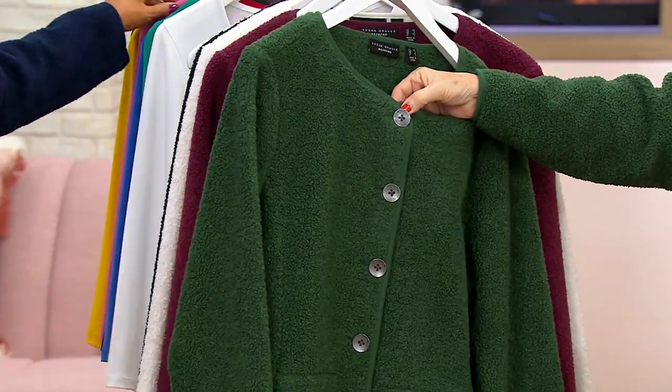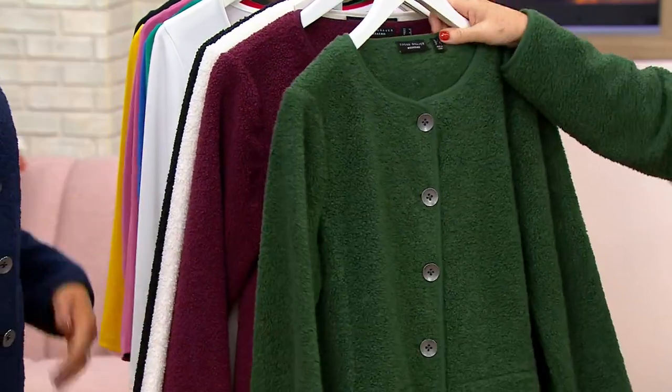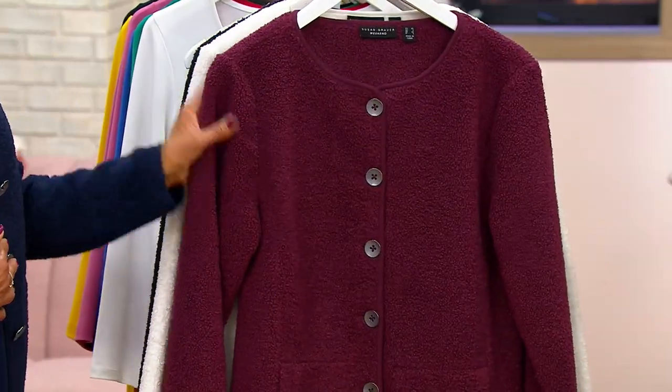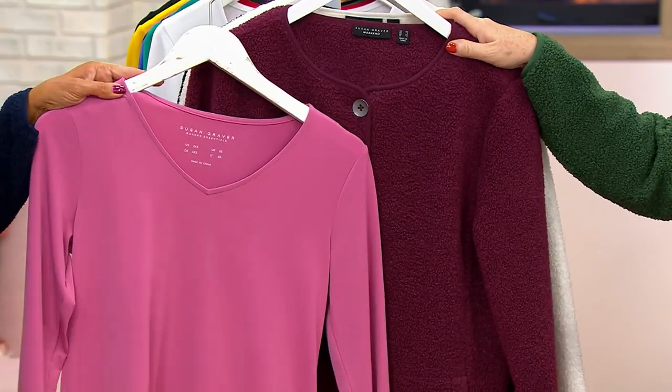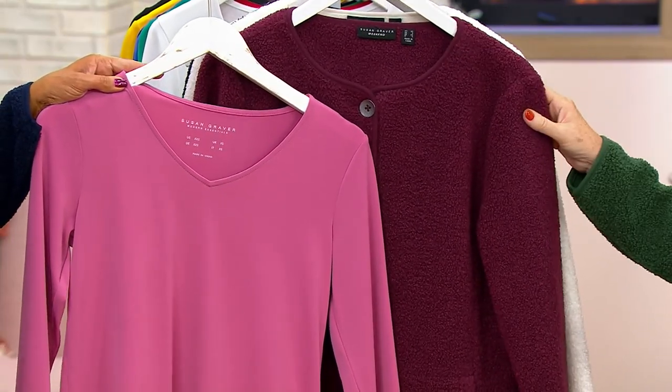Susan does such great work with her buttons — this is a beautiful button. We have it in wine kiss. That orchid underneath would be so pretty, kind of that purpley tone.